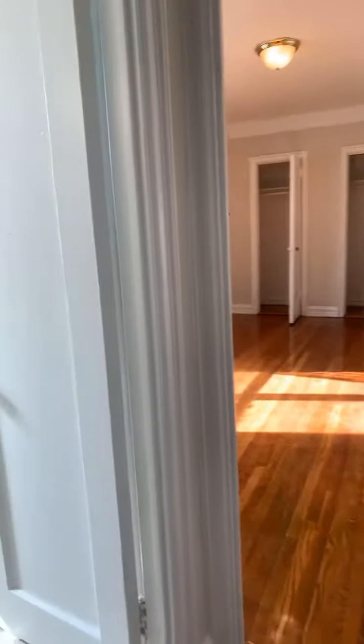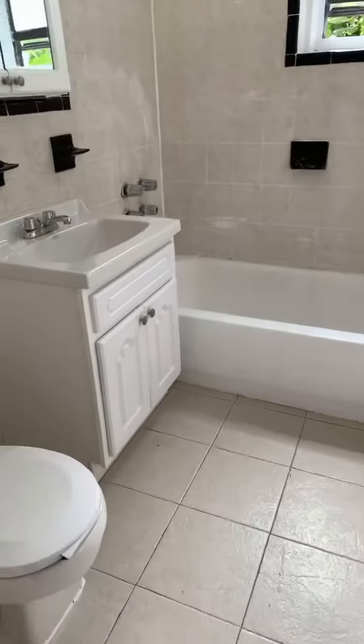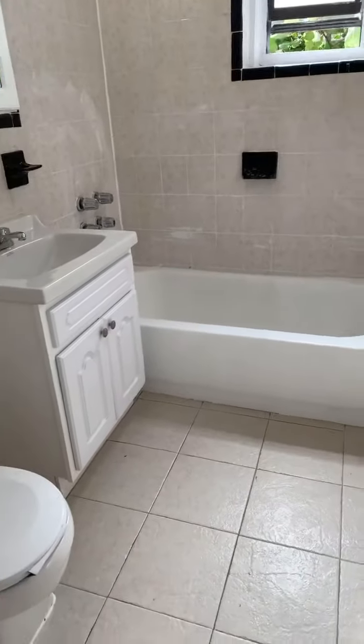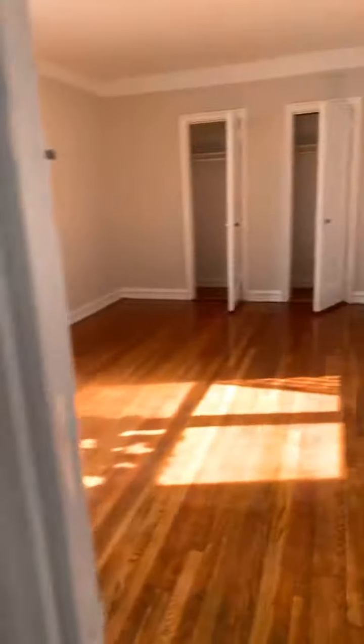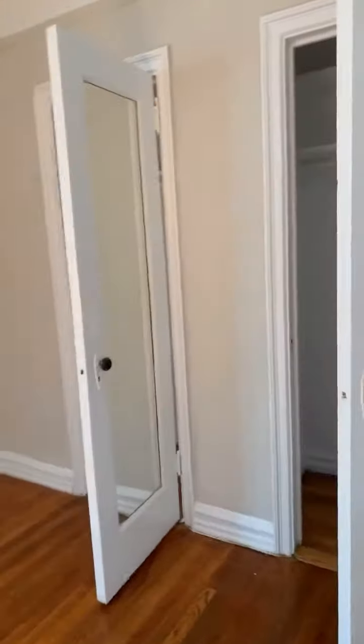The bathroom is decent in size and pretty neat. The bedroom is actually really nice and sunny — you get lots of natural light, with two closets and decent sized closet space.